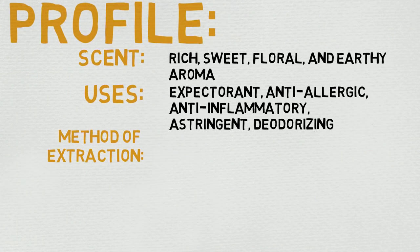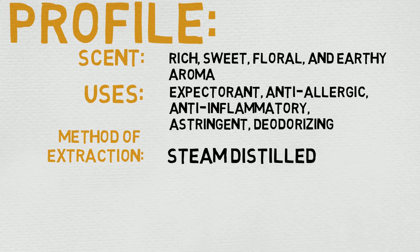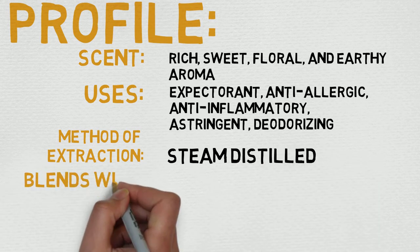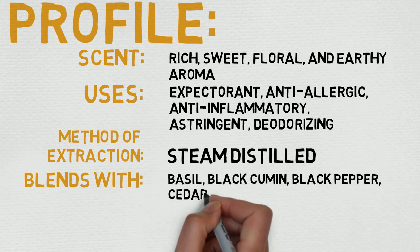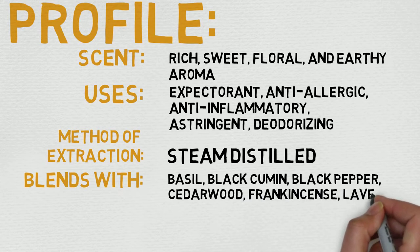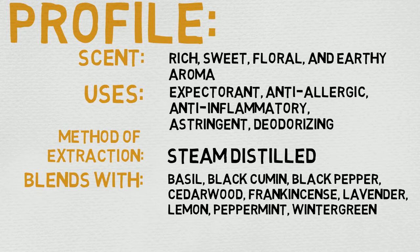Now let's dive into its profile. It is described as having a rich, sweet, floral, and earthy aroma. Under uses, you'll see expectorant, anti-allergenic, anti-inflammatory, astringent, and deodorizing. Long story short, really good stuff.